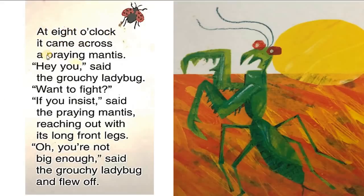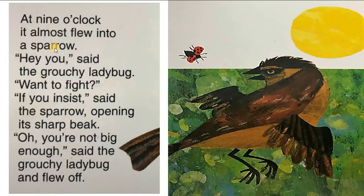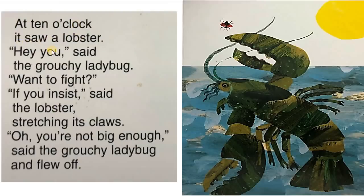At eight o'clock, it came across a praying mantis. 'Hey, you,' said the grouchy ladybug. 'Want to fight?' 'If you insist,' said the praying mantis, reaching out with its long front legs. 'Oh, you're not big enough,' said the grouchy ladybug and flew off. At nine o'clock, it almost flew into a sparrow. 'Want to fight?' 'If you insist,' said the sparrow, opening its sharp beak. 'Oh, you're not big enough,' said the grouchy ladybug and flew off. At ten o'clock, it saw a lobster. 'Want to fight?' 'If you insist,' said the lobster, stretching its claws. 'Oh, you're not big enough,' said the grouchy ladybug and flew off.